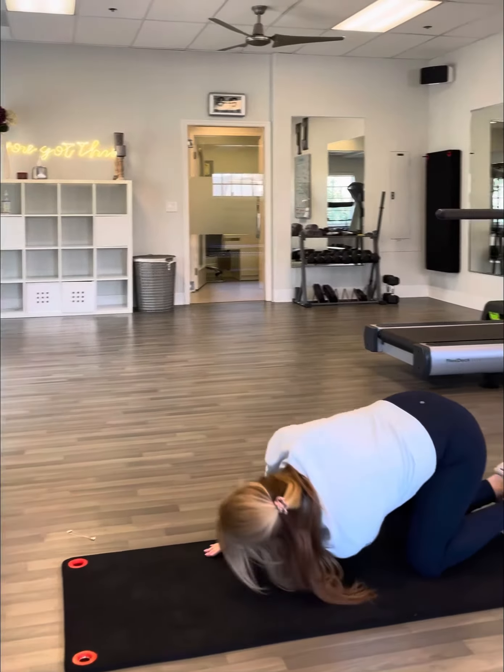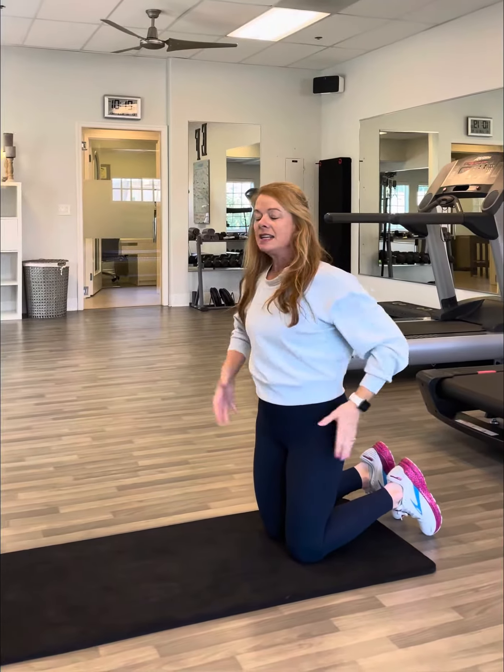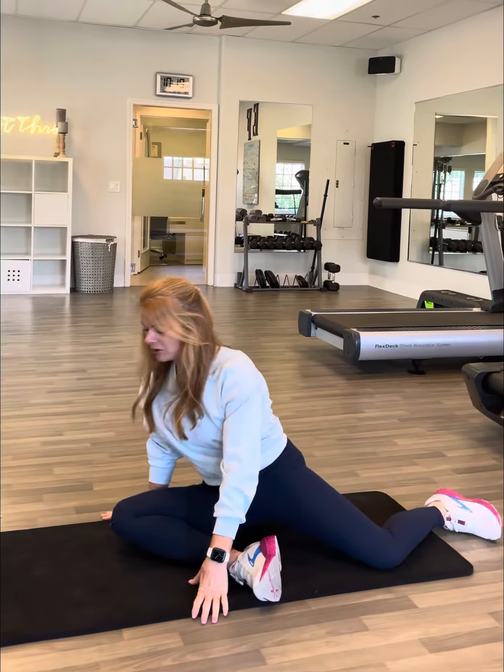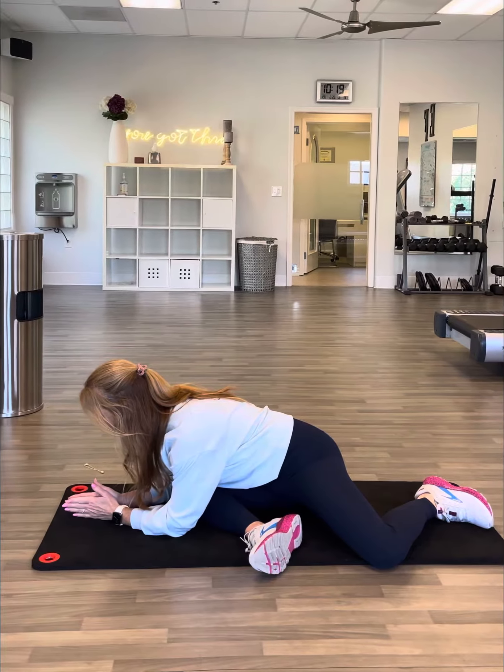Let me show you one of my favorite stretches for this — it's called the thoracic thread-through. You're going to take an all-fours position on the floor, then drop one arm under and one ear to the floor, and then take that same arm up and twist it behind you. Do this on both sides — it's really good for improving upper body mobility.